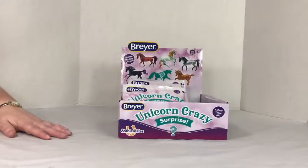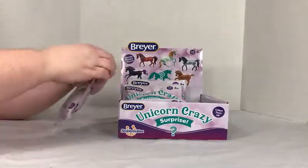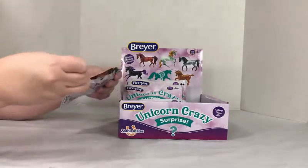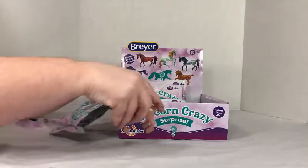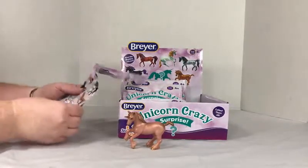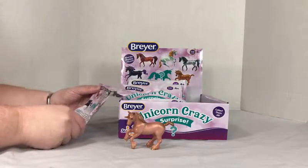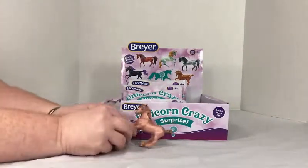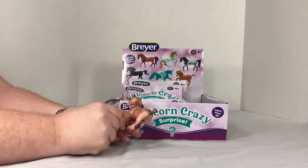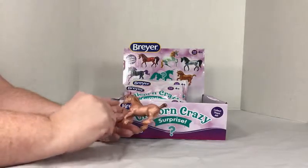I just thought this would be fun to do with y'all because I am a total unicorn sucker. So let's go ahead and open these. There's just the unicorn in the bag — nothing else. This one is lovely with his feathered hooves. I love feathered hooves on a unicorn.